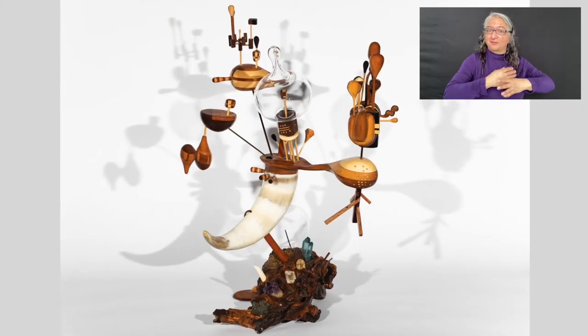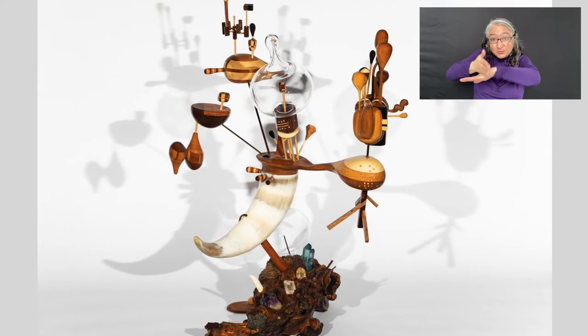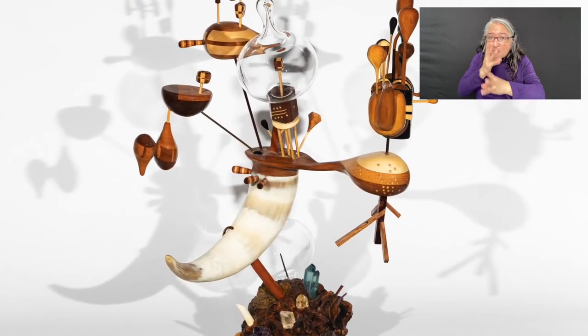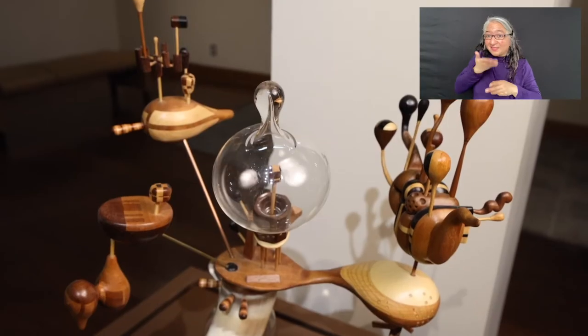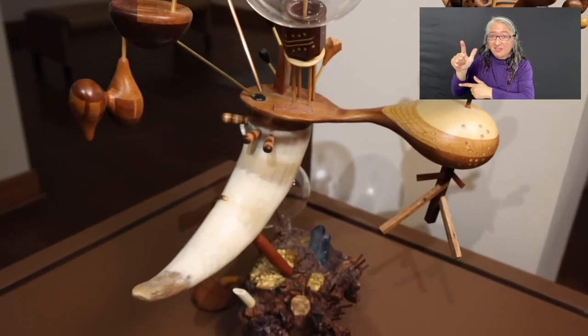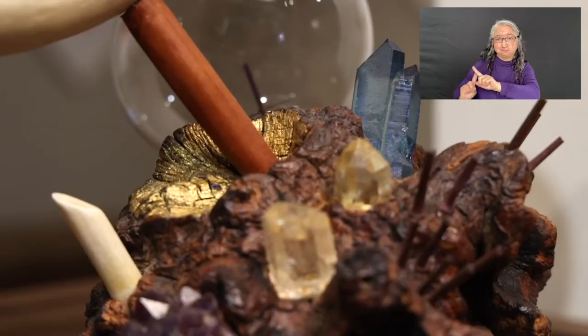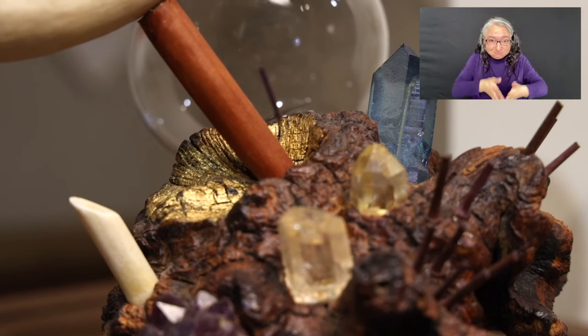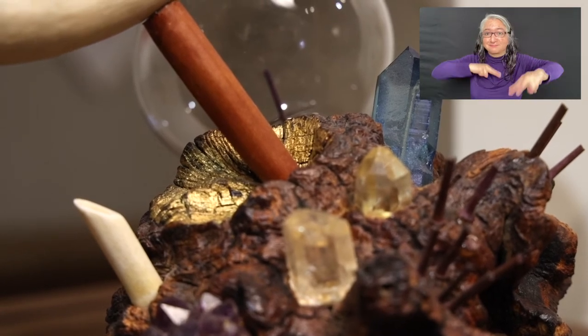This is certainly the case with his wood sculptures. This tiny world incorporates a variety of materials, including horn, copper, crystals, glass, and various woods. It is completely plausible that this small piece has momentarily left a much larger universe in order to spend some time with us. And to me, this is oddly comforting.